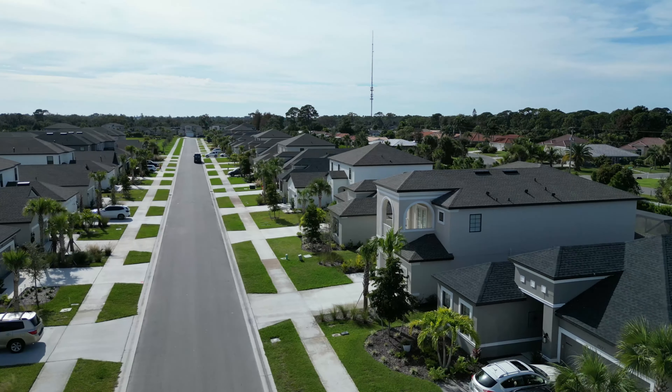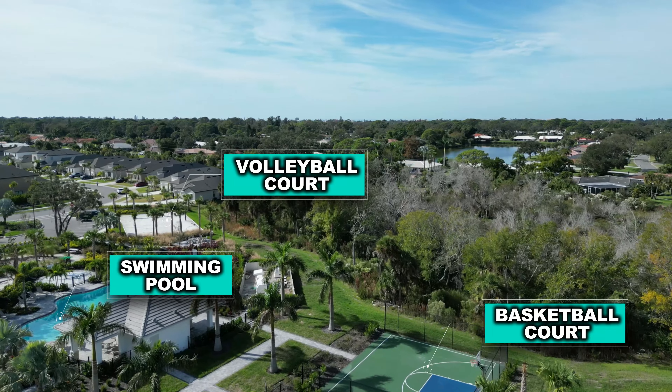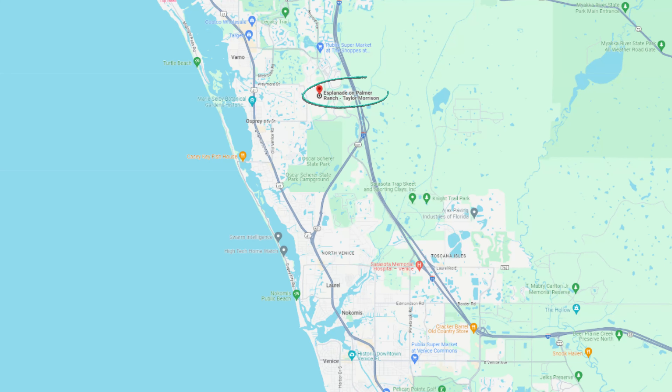The final community on my list is Palmero by Taylor Morrison — a brand-new community breaking ground in 2024. It's a smaller community with just a few hundred homes. They still have a pool, basketball court, and volleyball, but without high HOAs. Home options include single-family, two-story, ranch, and townhomes — and their townhomes are almost completely sold out. It's located off State Road 681, just minutes to Nokomis and Venice.